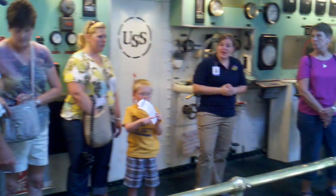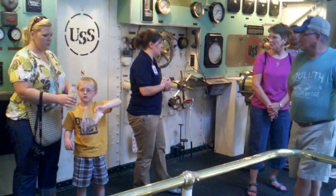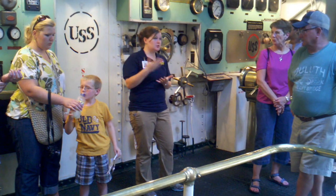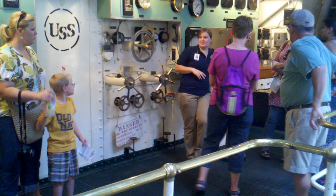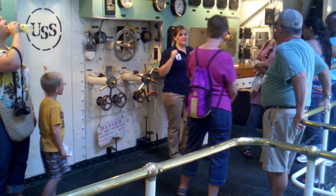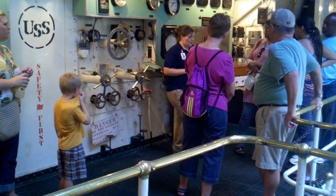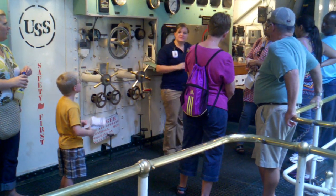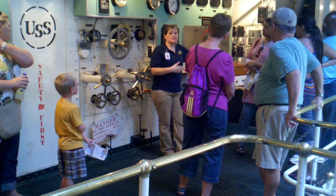Along with being very hot down here, it also got very loud. They needed some way to communicate to these guys if the captain wanted to go faster, slower, or stop. So they used this machine here. If you've seen any kind of ship movie, you've seen this — it's called a chadburn, or a ship's telegraph. A lot of people think it controls the speed of the ship, but it actually doesn't. It's a communication device.